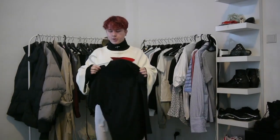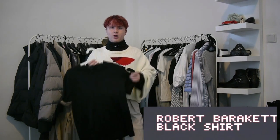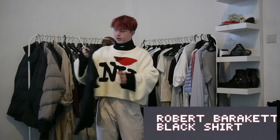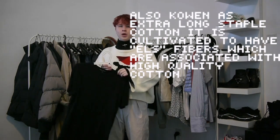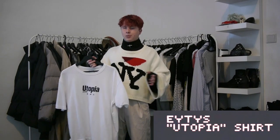Next up is just this plain tee from a brand called Robert Barquette. It is one of the most comfortable shirts I've ever worn. I wear this actually quite a lot. It's just a really nice plain black — it's called Pima cotton, I know for sure. It's just very comfortable. I'm not exactly sure where it's from or how it's made, but it's a very comfortable shirt.